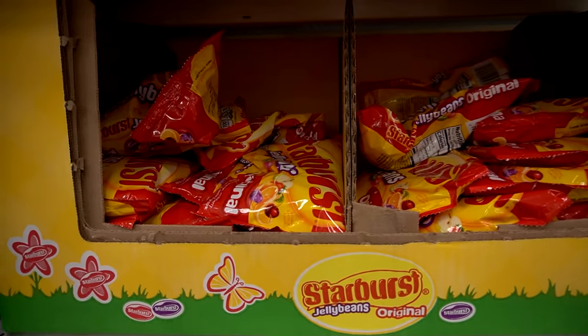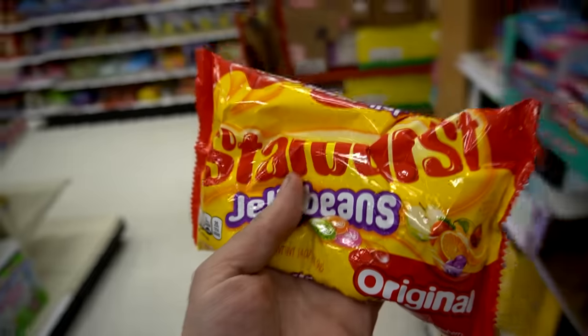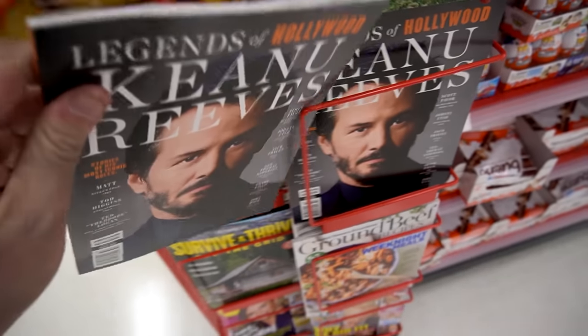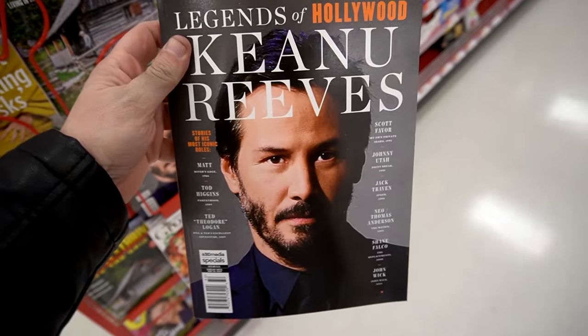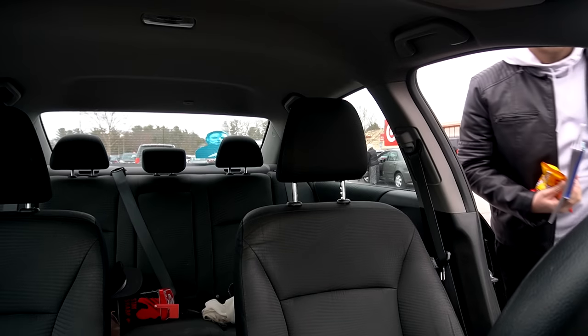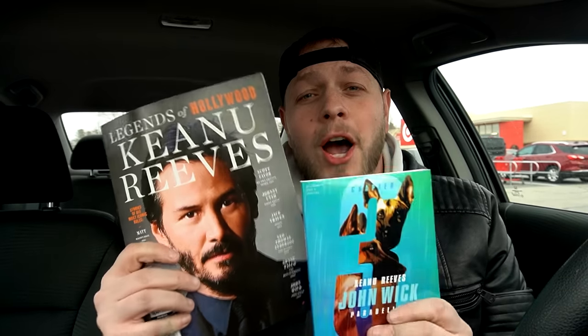It's almost Easter time, so that means Starburst freaking jelly beans — that is delicious. I'm gonna get this and then go. But then I spotted a magazine with Keanu Reeves — you know what that means. Alright guys, this is turning into John Wick Heaven part two. Next stop: we're gonna hit up another Walmart.